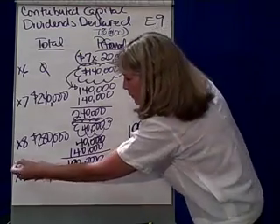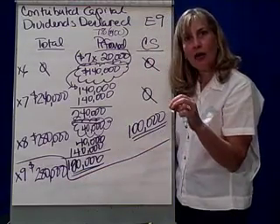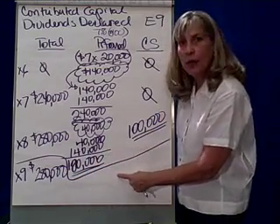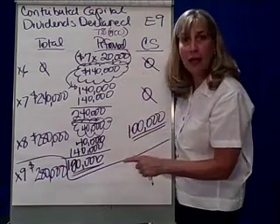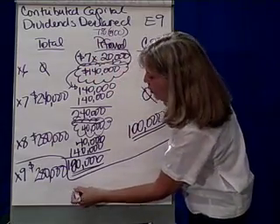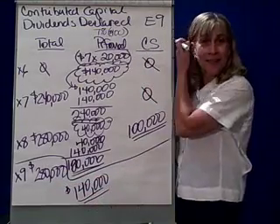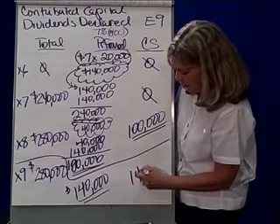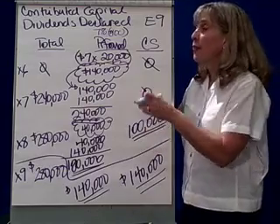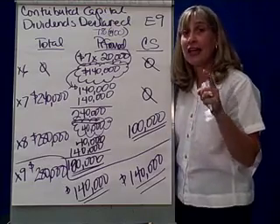In X9, the board of directors declared $280,000. Since there's nothing in arrears, what's the maximum the preferred stockholders are going to get? They're going to get the 20,000 shares times $7 a share, or $140,000. Who gets the rest? Common stockholders get $140,000. So this is how you divvy up the dividends declared between the common and the preferred stockholders if the stock is cumulative.